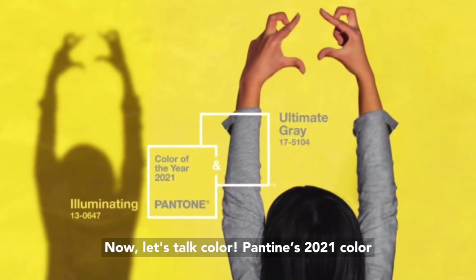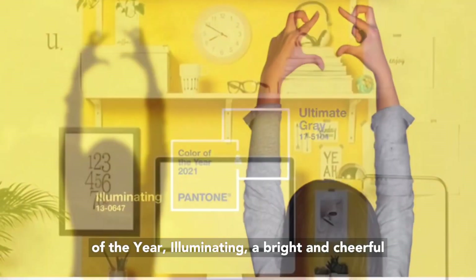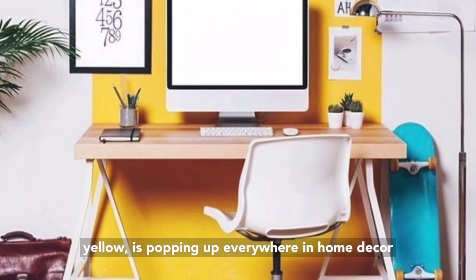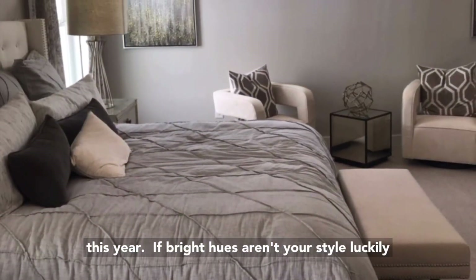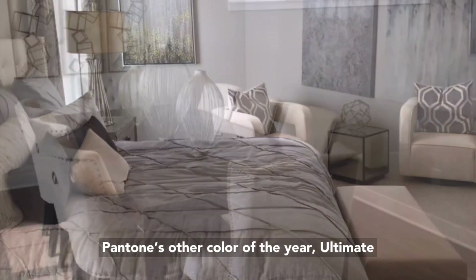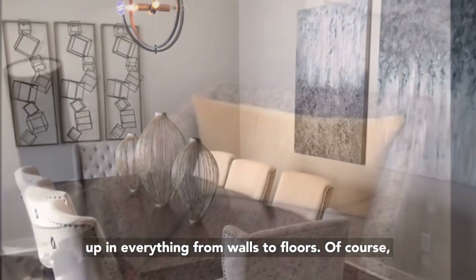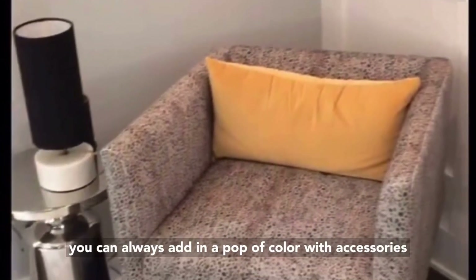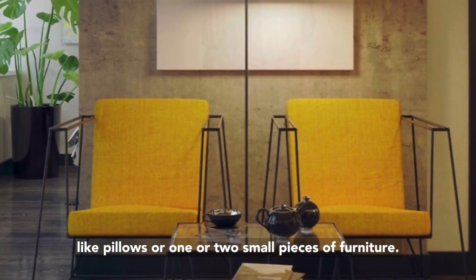Now let's talk color. Pantone's 2021 color of the year, Illuminating, a bright and cheerful yellow, is popping up everywhere in home decor this year. If bright hues aren't your style, luckily Pantone's other color of the year, Ultimate Gray, is still extremely popular and showing up in everything from walls to floors. Of course, you can always add in a pop of color with accessories like pillows or one or two small pieces of furniture.